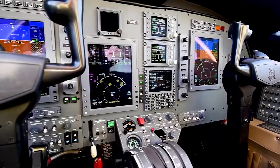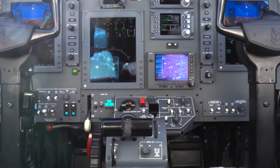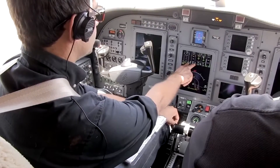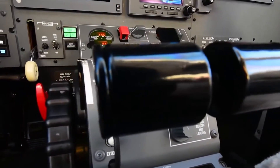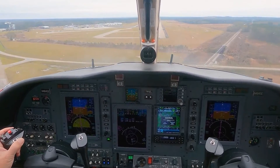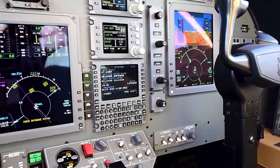A noteworthy feature of the ProLine 21 system is the integrated autopilot and flight director, which offer a range of functionalities such as altitude hold, vertical speed hold, and heading modes. Pilots can access Jeppesen electronic charts directly on the MFD. Engine parameters like fuel flow, oil pressure, and turbine temperature are displayed through an engine indication system that occupies a dedicated segment of the MFD. The cockpit also includes data link capabilities for weather information and communication through SATCOM systems. While not standard, synthetic vision technology can be integrated for a 3D graphical depiction of terrain. The CJ1 Plus is also equipped with ADS-B-out capabilities to comply with modern air traffic management systems.